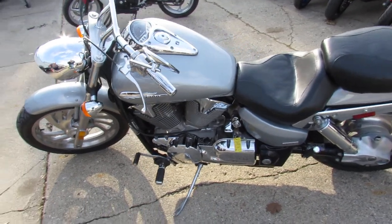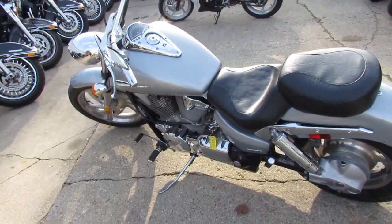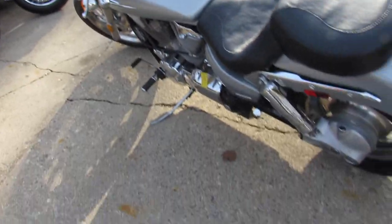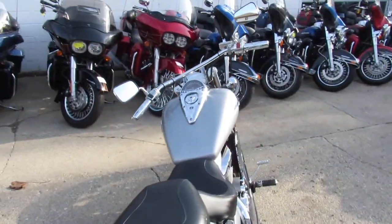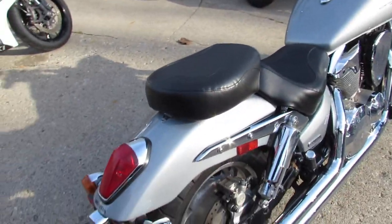Hey guys, it's Andrew and Jimmy at Approval Powersports doing some videos on the used motorcycles we got in. Over 600 used bikes to choose from — guaranteed financing, leasing programs, layaway programs, all kinds of stuff going on here.